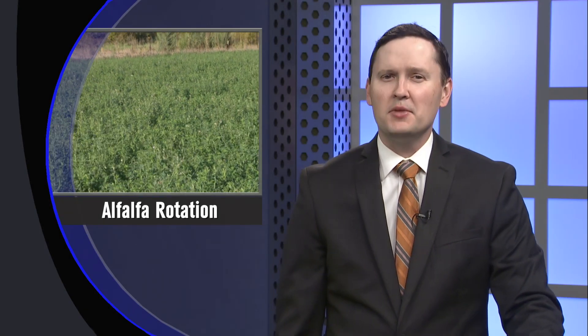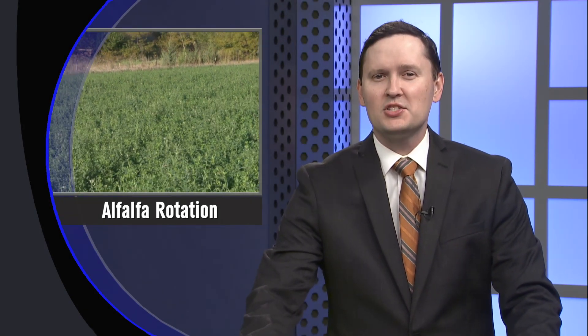It's got a funny name, and it's not something we usually eat, but alfalfa is still important to cattle and to Nebraska. And like other crops, sometimes it needs to be rotated. We spoke with an expert who told us some things to look for. Market Journal's Brad Mills has this report.